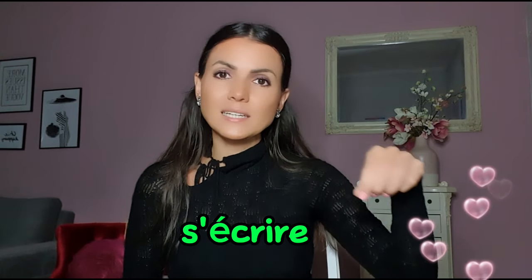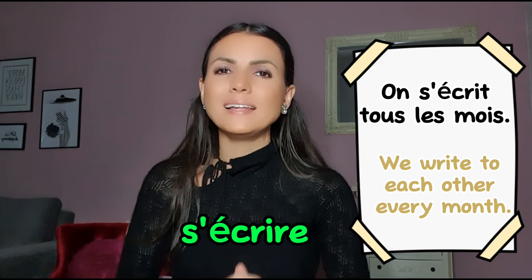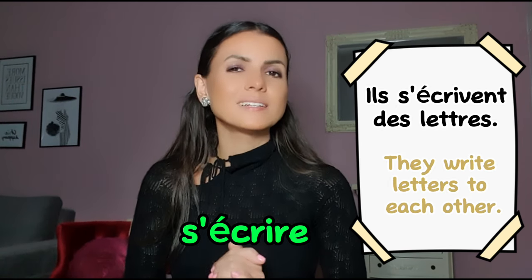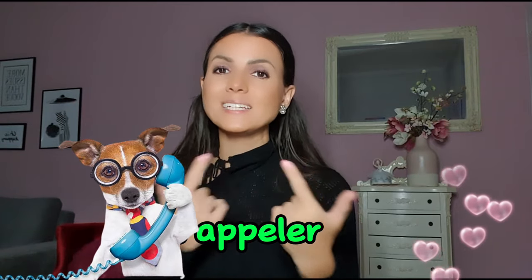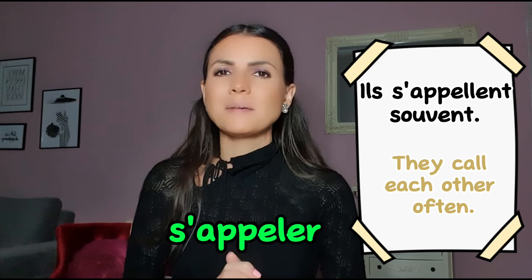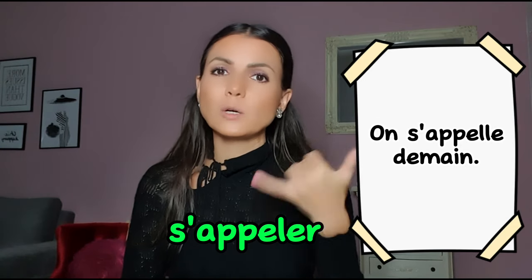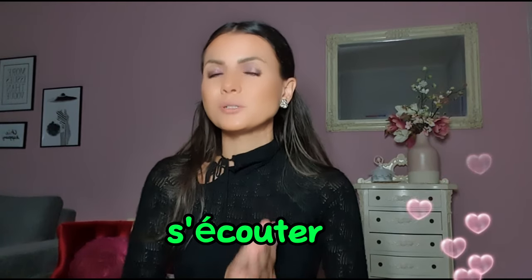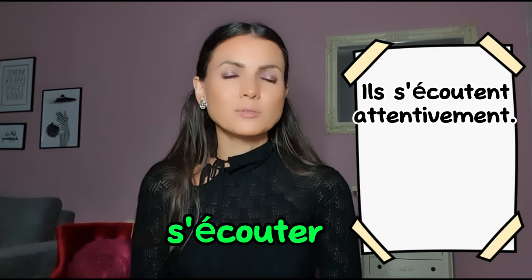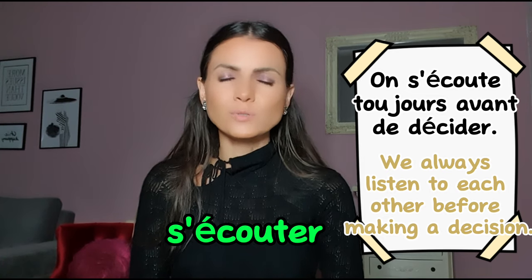Next is s'écrire. Écrire means 'to write', so s'écrire means 'to write to each other'. On s'écrit tous les mois; ils s'écrivent des lettres. Next is s'appeler in the reciprocal sense — 'to call each other'. Ils s'appellent souvent; on s'appelle demain. And number 10: s'écouter. Écouter means 'to listen', so s'écouter means 'to listen to each other'. Ils s'écoutent attentivement; on s'écoute toujours avant de décider.